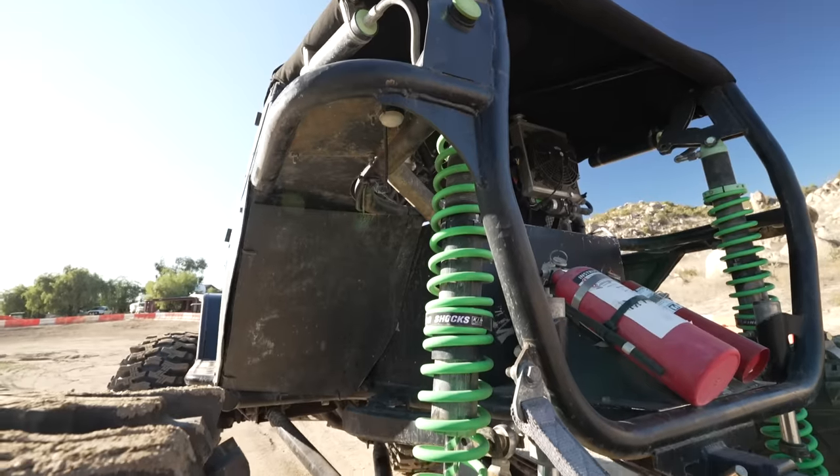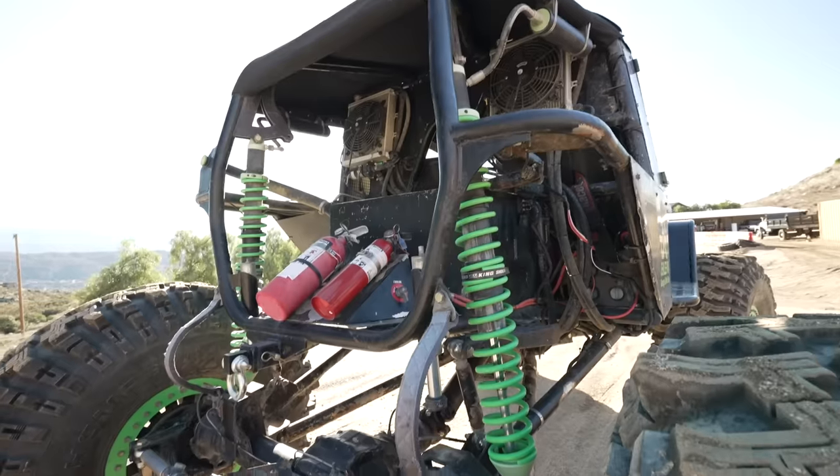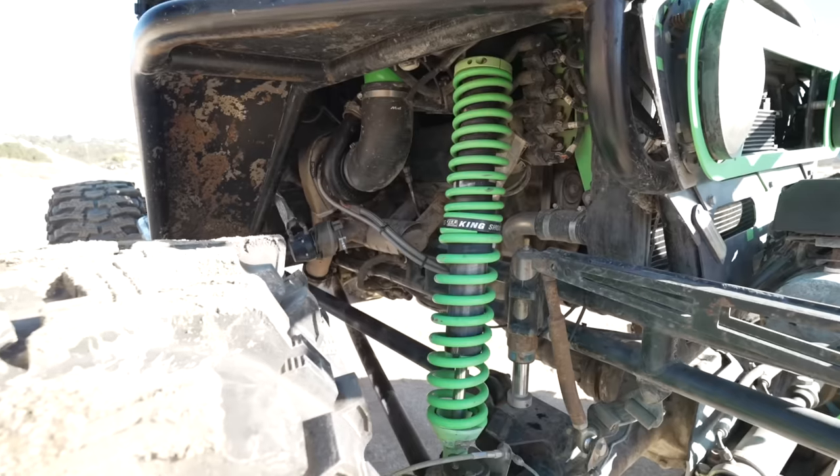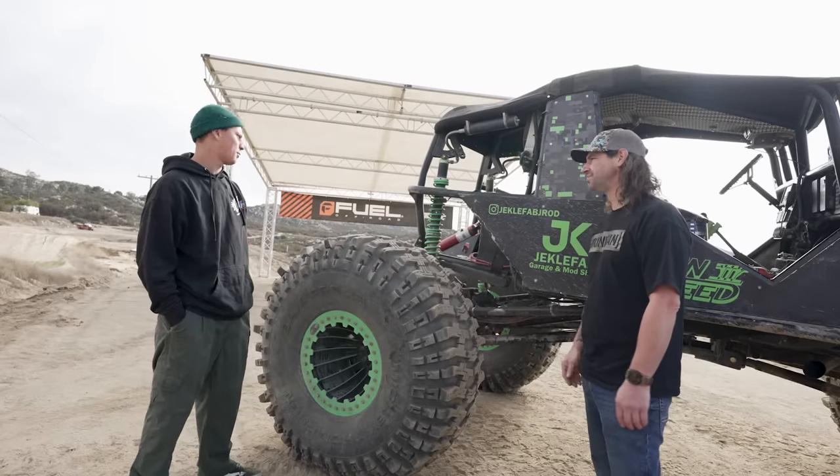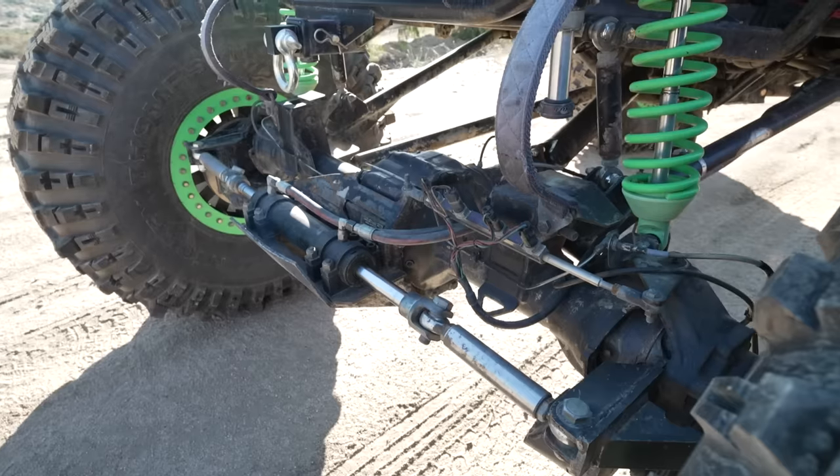Which suspension are you running? They're King two-and-a-half inch coilovers all around. When I built it, that was like baller stuff — it's kind of outdated now. But I've got 18 inches of rear wheel travel, 16 inches of front. If it works, I'll replace it. It does what it's supposed to do.